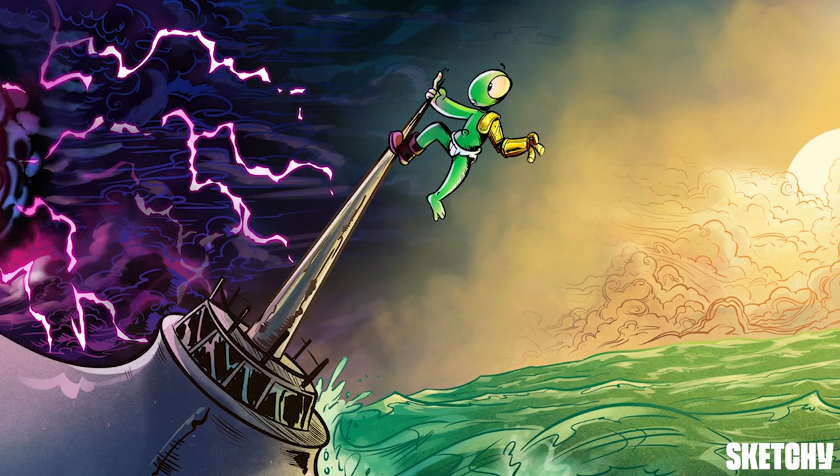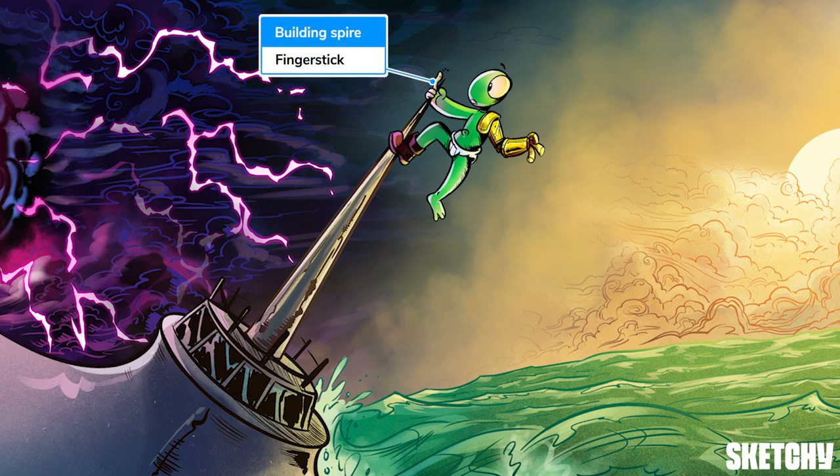DB has climbed to the top of the spire, which is slightly concerning given the nearby lightning. He's about to prick his finger — a reminder that a finger stick blood glucose is essential to rapidly ensure the patient is not hypoglycemic.